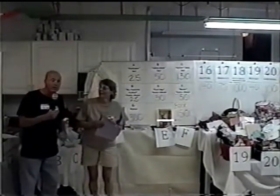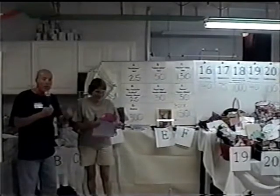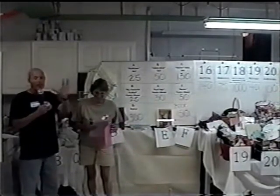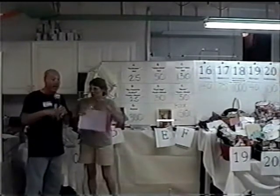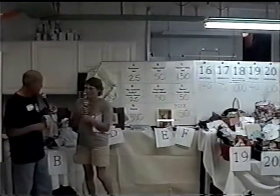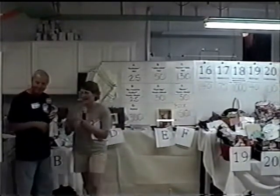By the way, ladies and gentlemen, we have people watching from Australia, Japan, and Native Ohio — woo-hoo! And we have another item to add.